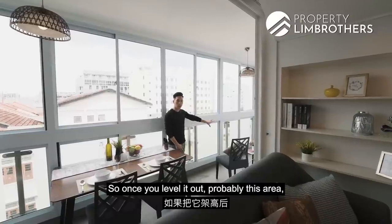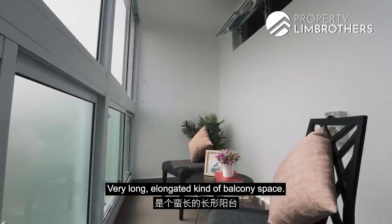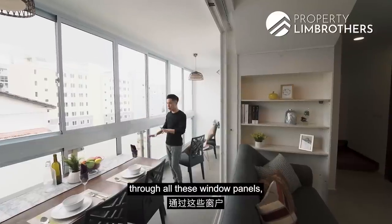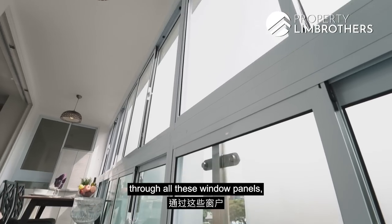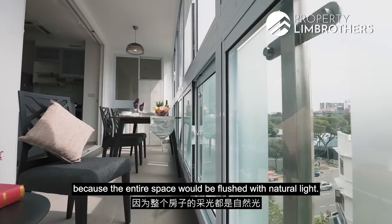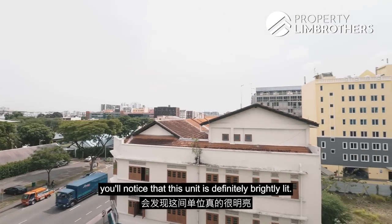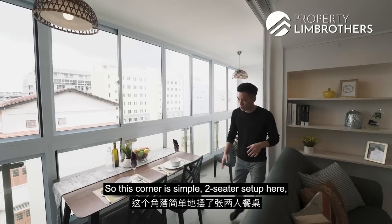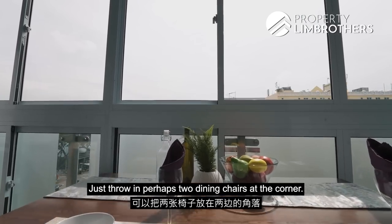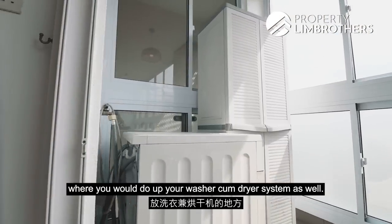Once you level it out, you can throw in some bean bags to make it a lounging corner. The benefit of having such a long elongated balcony is that through all these window panels, the unit is very brightly lit with natural light — you'll definitely notice this during a daytime viewing. A simple two-seater dining setup can easily be done up as a four-seater by adding two chairs. This is also probably where you would set up your washer-dryer system.